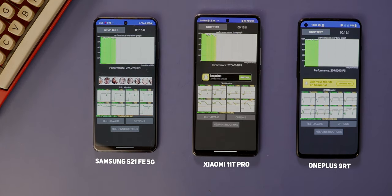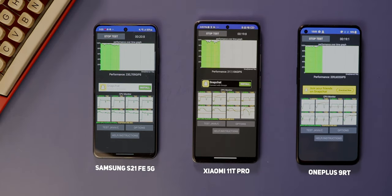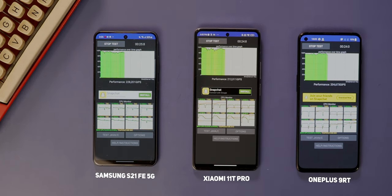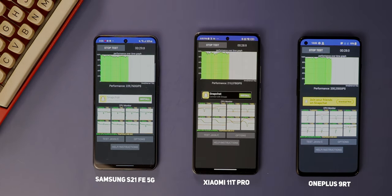However, the OnePlus 9RT on the same test only throttled to 90% of its peak performance. The Samsung Galaxy S21 FE, by the end of 30 minutes, had throttled the Exynos 2100's performance to that of a mid-range chipset. The Xiaomi 11T Pro is optimized to not get too hot while you're watching a movie, even at the cost of higher performance. You don't need that much power to stream movies on Netflix.